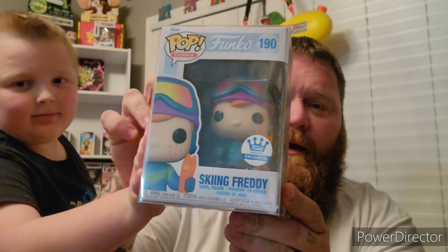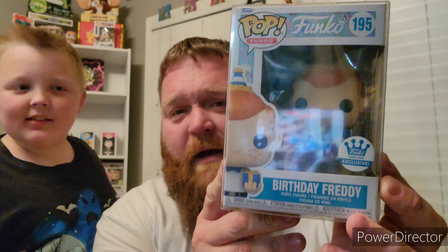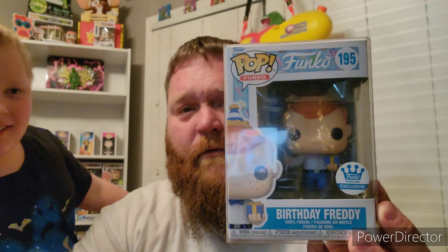The second item is the Funko Shop Exclusive Skiing Freddy — a pretty neat little figure, and one of the Freddys that does not wear a crown, which is pretty cool. Next we have the Happy Birthday Freddy, number 195, also a Funko Shop Exclusive.